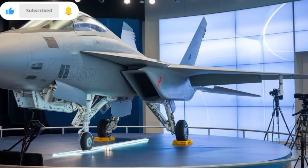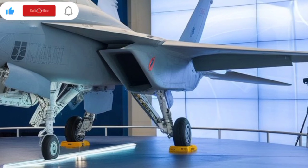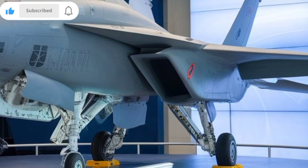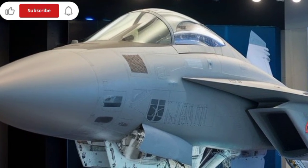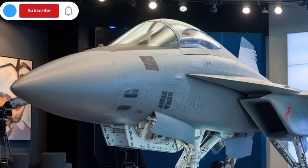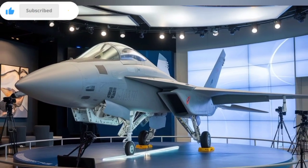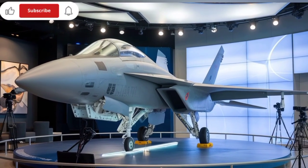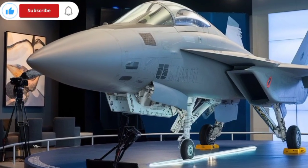Despite its progress, KAAN is not without challenges. Developing a true fifth-generation fighter requires billions in R&D, years of testing, and extensive pilot training infrastructure. Without complete control over engine technology, Turkey will remain partially dependent on external suppliers until the TEI engine is finalized. Moreover, maintaining cost competitiveness against rivals like China and Russia will be difficult unless production scales up significantly. International politics may also shape KAAN's future — export permissions and alliances will be critical to reaching the aircraft's full commercial potential.